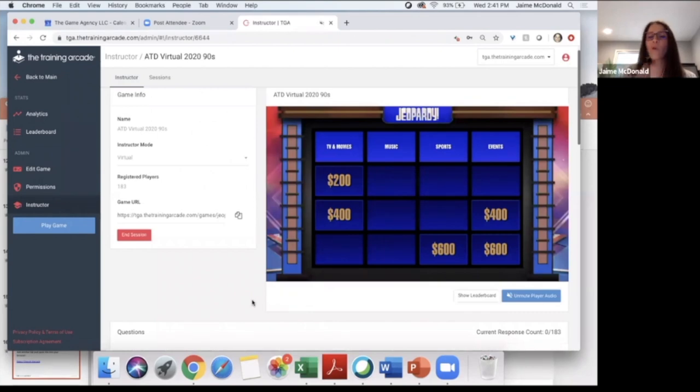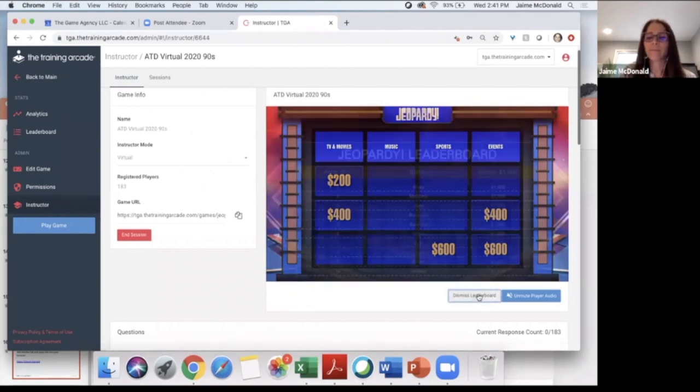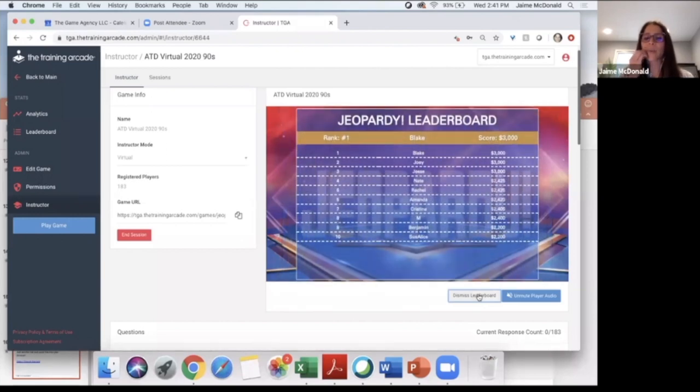Before we find out who answered fastest, let's take a peek at the leaderboard. Blake, you are still at the top! Followed by Joey, Jesse, Nate, Rachel, Amanda, Christina, M, Benjamin, and Sue Alice. Everybody else will be able to see how they did. Now let's see who answered that the fastest — lots of wrong answers. No one in the top 10 got that right. Kim, nice going — you were the first to get it right and the fastest.